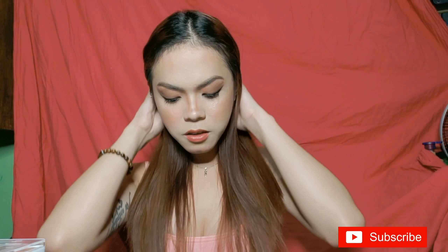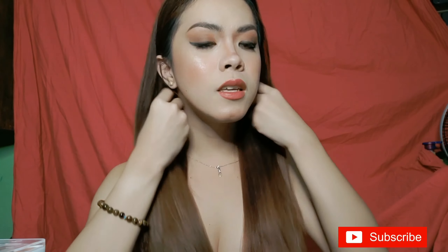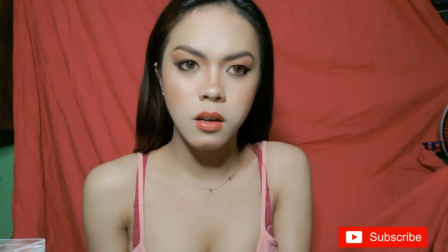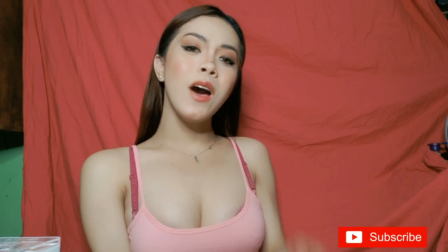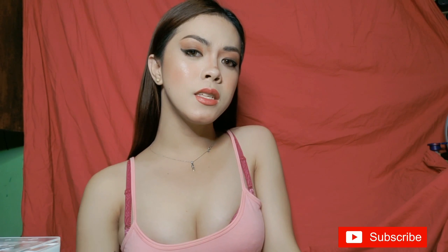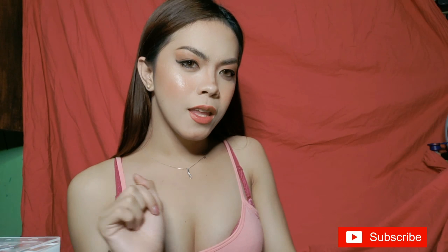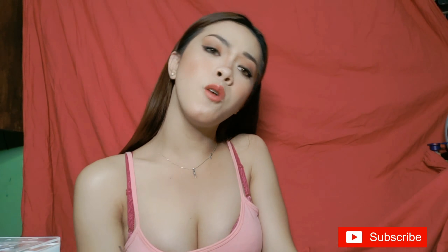So that's my final look, guys! The makeup is actually quite thick in person — I layered it up, but on camera it doesn't show as much. Hi guys, I'm back — this is Kim again. If you liked today's video, give it a thumbs up, subscribe to my YouTube channel, and don't forget to hit the notification bell so you're updated on my next videos.